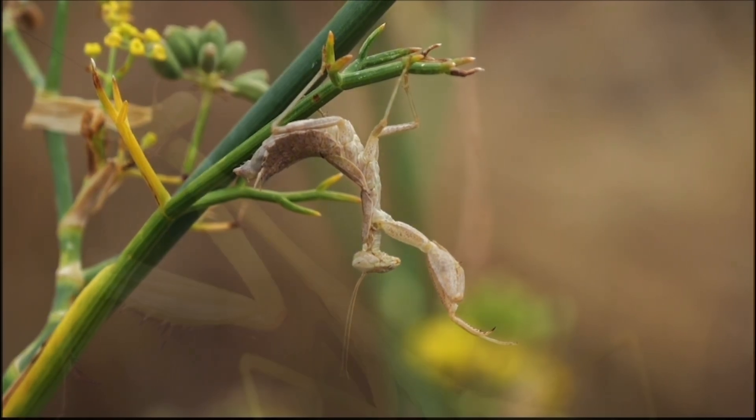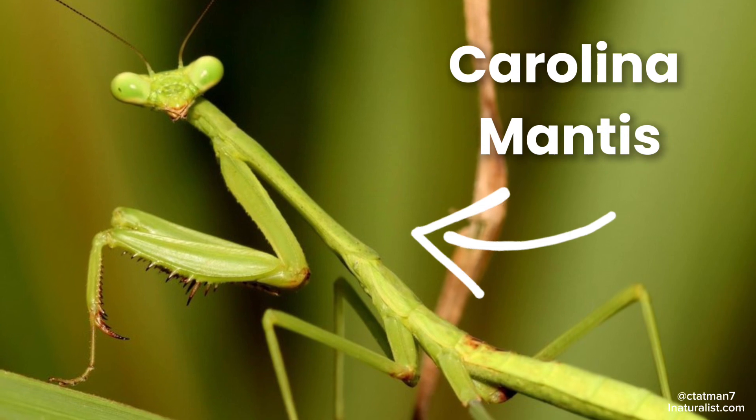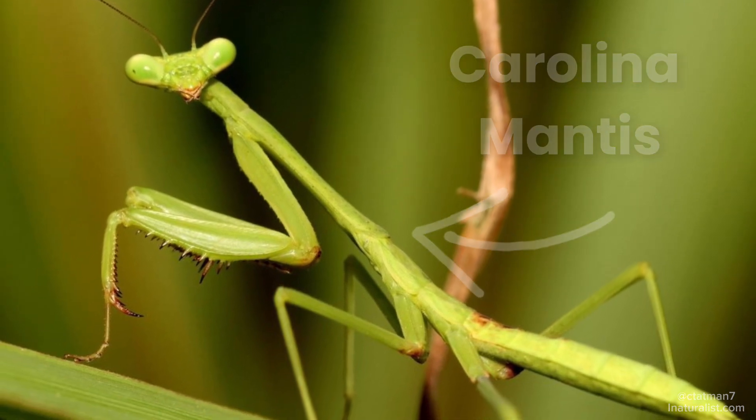Surprisingly, there is only one mantis species that is actually from the United States — that being the Carolina mantis, which is common from New Jersey all the way to Florida.